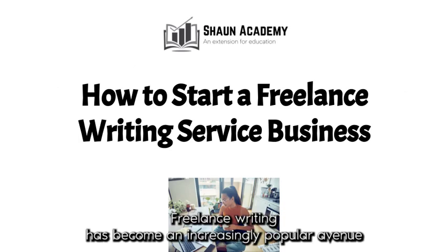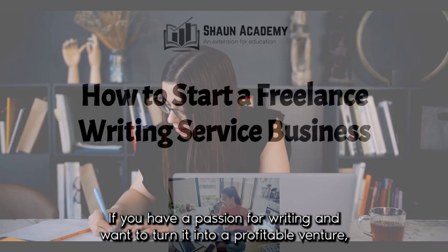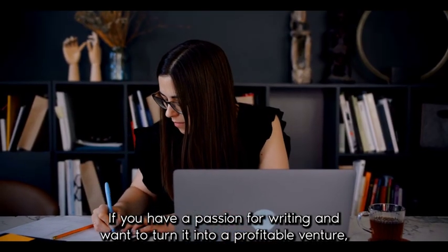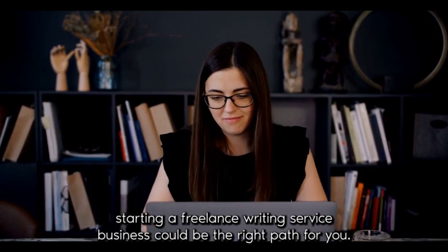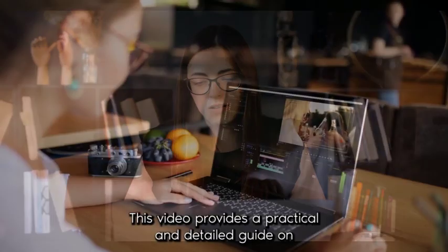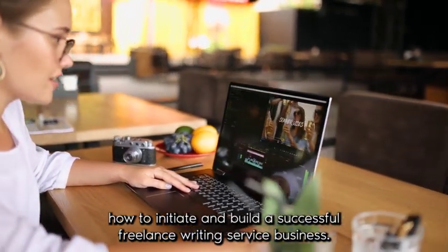Freelance writing has become an increasingly popular avenue for individuals seeking independence and flexibility in their careers. If you have a passion for writing and want to turn it into a profitable venture, starting a freelance writing service business could be the right path for you. This video provides a practical and detailed guide on how to initiate and build a successful freelance writing service business.